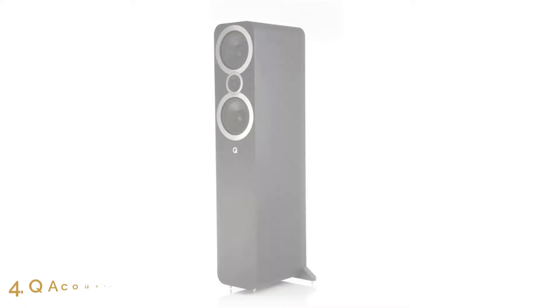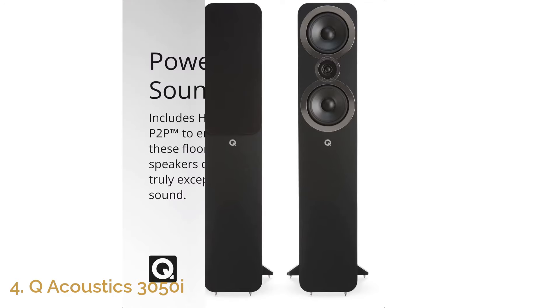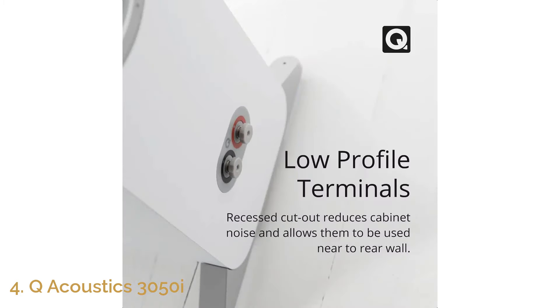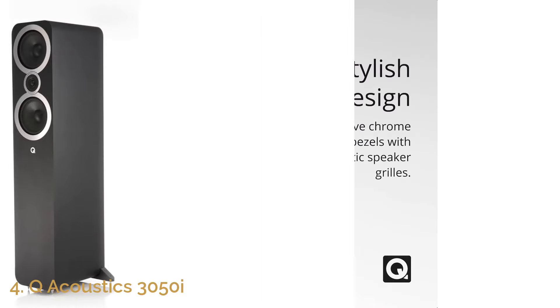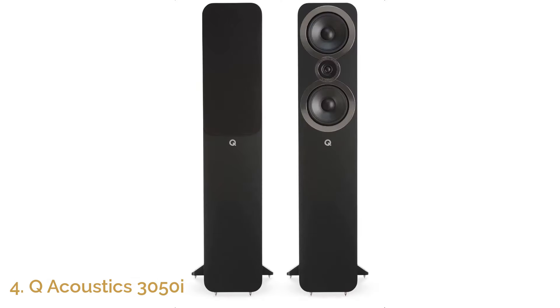Number 4: Q Acoustics 3050i. The Q Acoustics 3050i is a powerhouse of audio performance, perfect for home theaters or high-end stereo systems. Featuring dual 6.5-inch mid-bass drivers and a 0.9-inch tweeter, this speaker delivers a full dynamic range that brings every detail of your favorite music and movies to life. Whether you're looking for deep bass, rich mids, or crisp highs, the 3050i offers outstanding clarity and balance across the board.